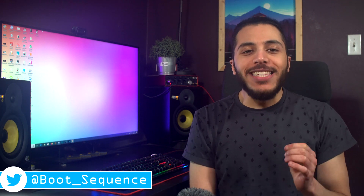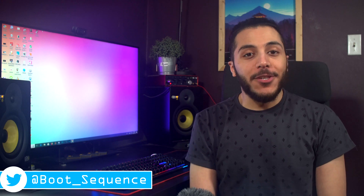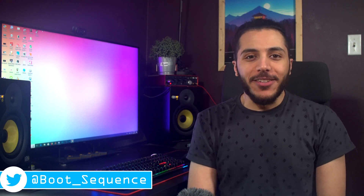Today in the news, we talk about the 1660 Ti and the Radeon 7. What's up guys, I'm Snows and this is your boot sequence.